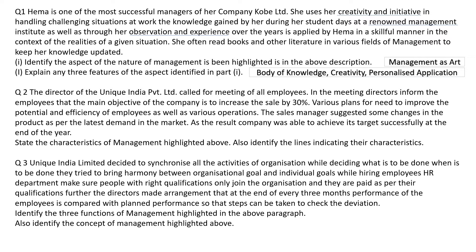Question number two. The director of Unique India Private Limited called for a meeting of employees. In the meeting, the director informed the employees that the main objective of the company is to increase the sale by 30%. Various plans are needed to improve the potential and efficiency of employees as well as various operations. The sales manager suggested some changes in the product as per the latest demand in the market. As a result, the company was able to achieve its target successfully at the end of the year.